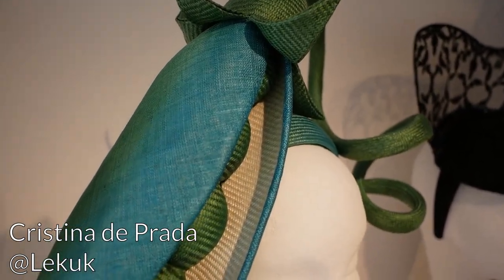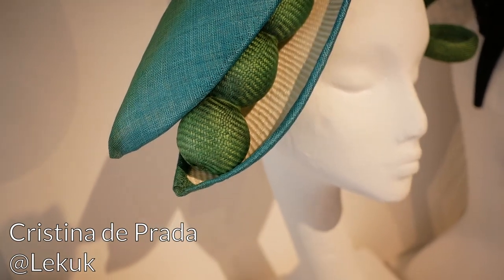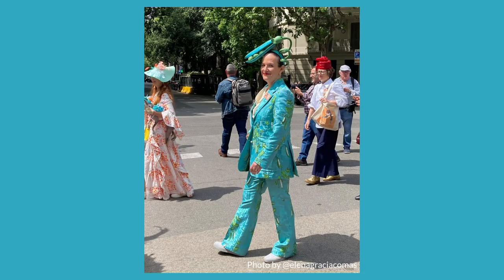The first one I want to point out is by Cristina de Prada. She made this peapod hat for the Barcelona hat stroll and she has an Instagram series about it. What I like most about this one is that it specifically matches the suit that she bought for the hat stroll, which was a collaboration between Iris Apfel and H&M. It's just so much fun — exactly what a hat should be. It's playful, bright, colourful and it suits her very well.